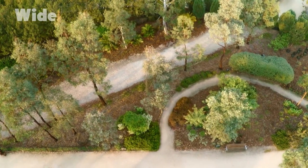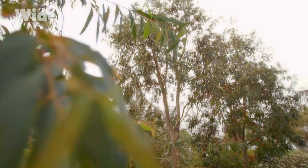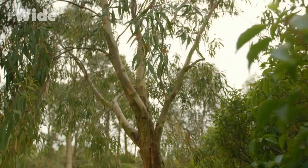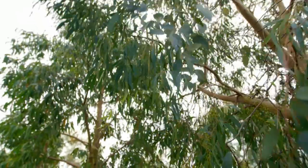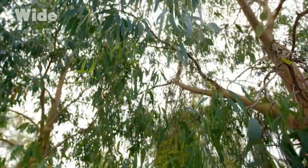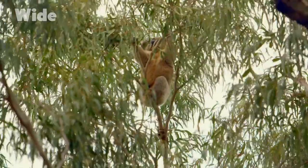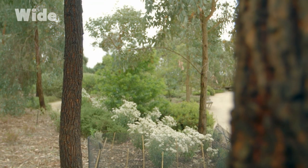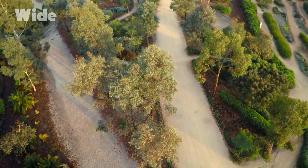We wanted to contrast the openness of the sand garden with the immersion of the Eucalypt Walk. You enter and you're immersed and covered within a very textured and dense landscape experience, coming across a whole range of different experiences relating to the various eucalypt forests found within the Australian continent. The eucalypts are the quintessential tree of our Australian landscape — any botanic garden trying to represent it has to have a very large component of eucalypts.